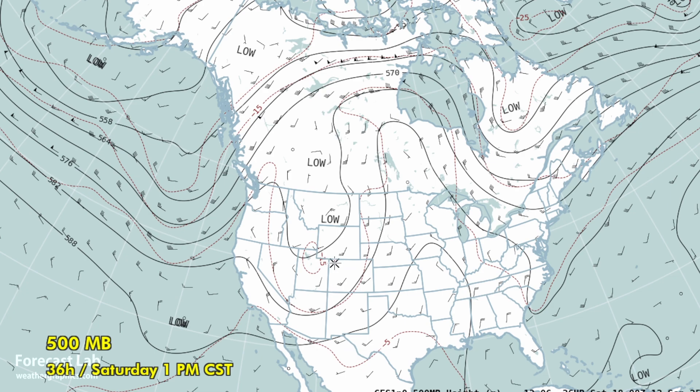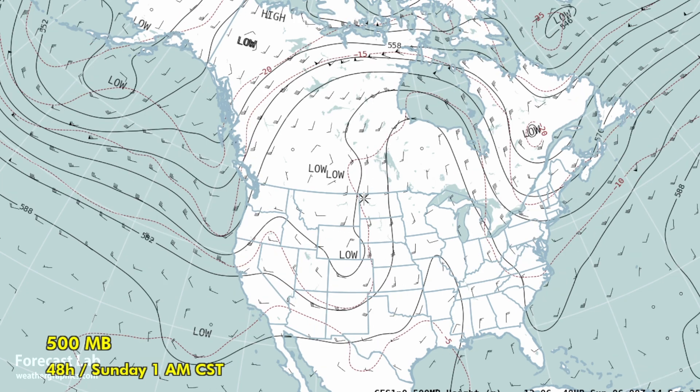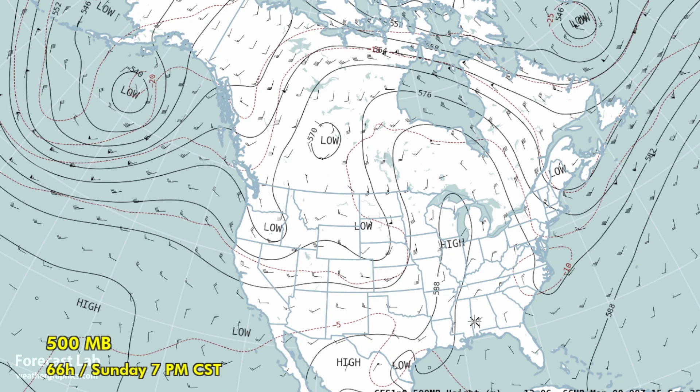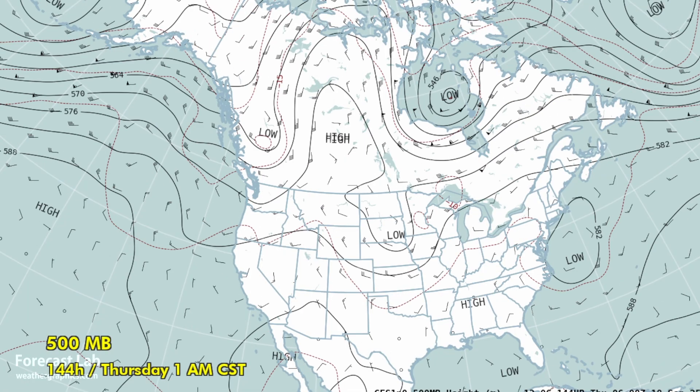Over the next few days, we're going to see this trough gradually migrating northeast into the Canadian prairies, with some of it affecting the northern plains but not very much southward extent. This ridge will be holding tight for the next week or so, producing a heat wave across the deep south, the Midwest, and Texas.